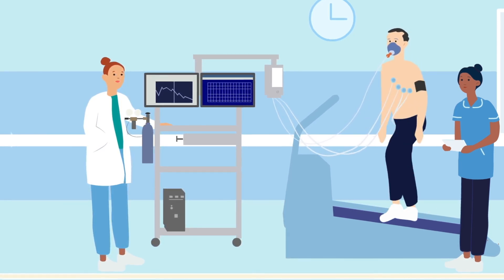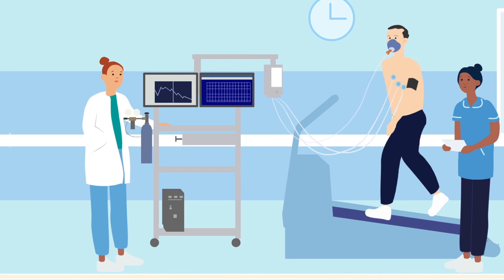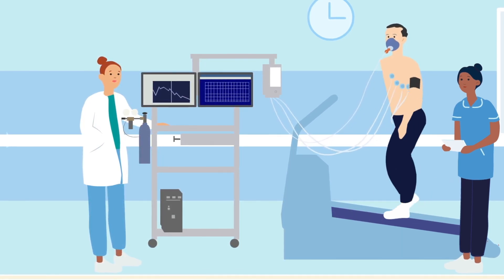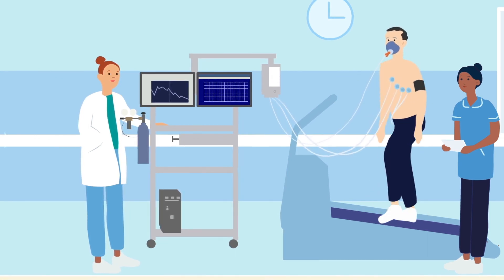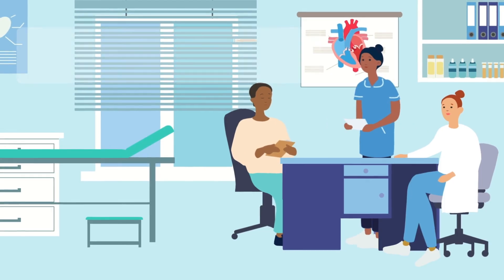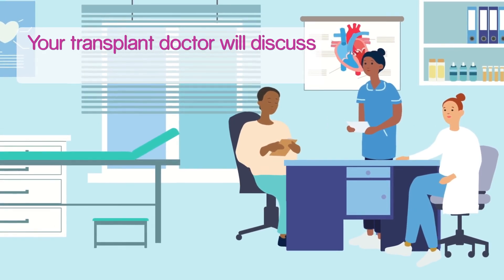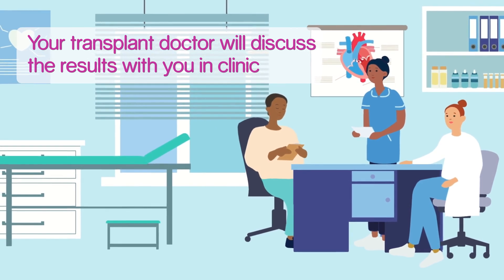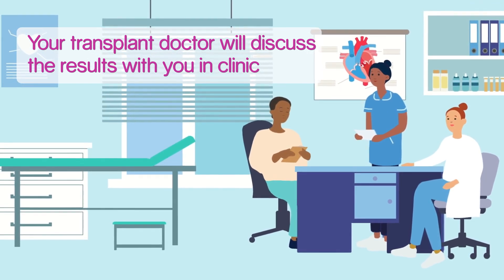After the test, you can eat and drink as usual. If you have any questions about the test, feel free to ask — the cardiac physiologists, doctors and nurses are there to help you. For your results, the cardiac physiologists will look at the data and produce a report. Your transplant doctor will be able to discuss the results with you in clinic.